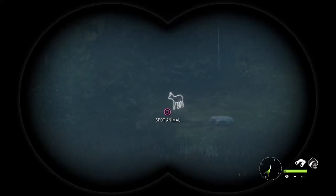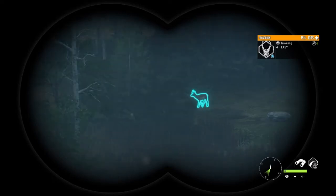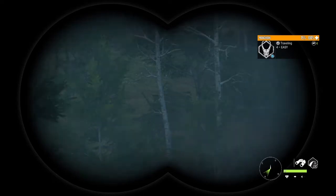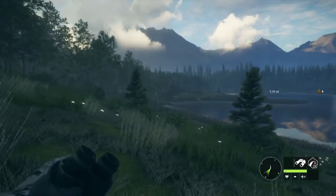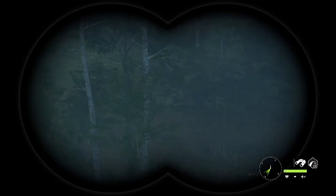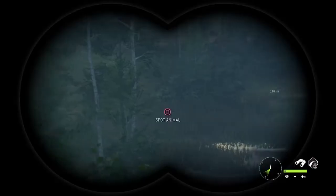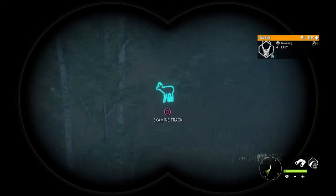Oh man, that is a really nice buck — that is a really nice buck! He's moving right in. We need to get in position to take him. That is a beautiful buck. Yeah, that's definitely a nice buck.